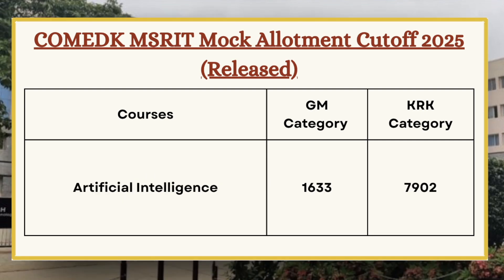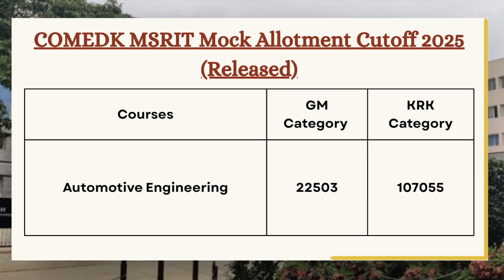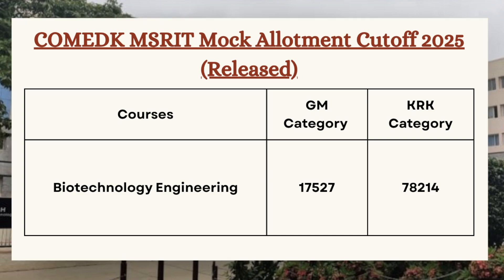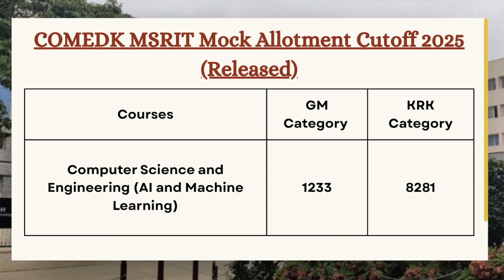Moving ahead, we have Artificial Intelligence. As you can see on the screen, for GM category the cutoff is 1633 and for KRK category the cutoff is 7902. Next we have Automotive Engineering, so for GM category the cutoff is 22503 and for KRK category the cutoff is 1 lakh 7055. For Biotechnology Engineering, the GM category cutoff is 17527 and for KRK category the cutoff is 78214. Next we have Computer Science and Engineering for AI and ML.